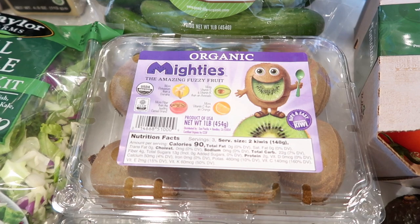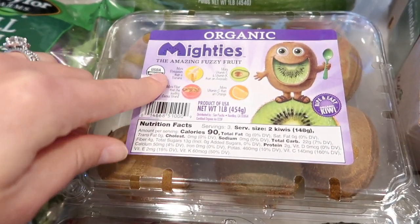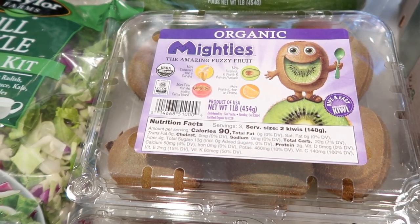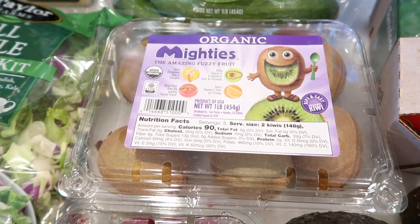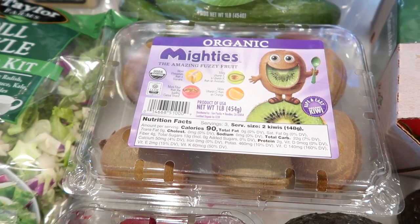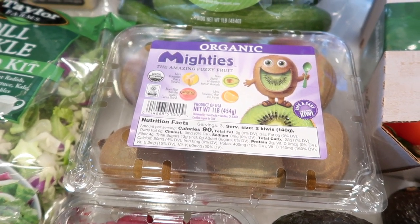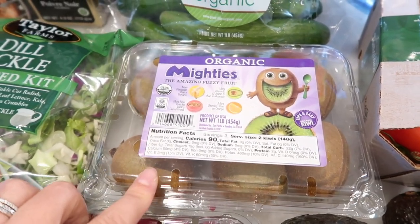Kiwis are great for a lot of different things and they have a ton of nutrients and vitamins. It says right on here: more potassium than a banana, more vitamin E and vitamin K than avocado, more vitamin C than an orange, more fiber than the leading cereal brand. So I've heard great things about kiwis — like they're the perfect fruit. The last time I bought kiwis from Sprouts though, they never ripened. I ended up throwing an entire thing away. They stayed hard for like a month and were never edible, so hopefully these are better.